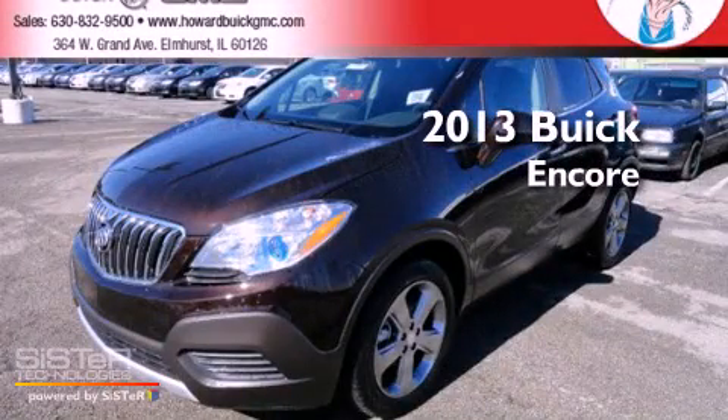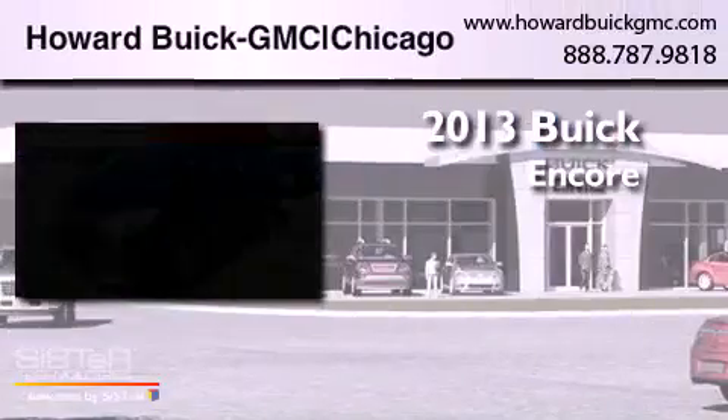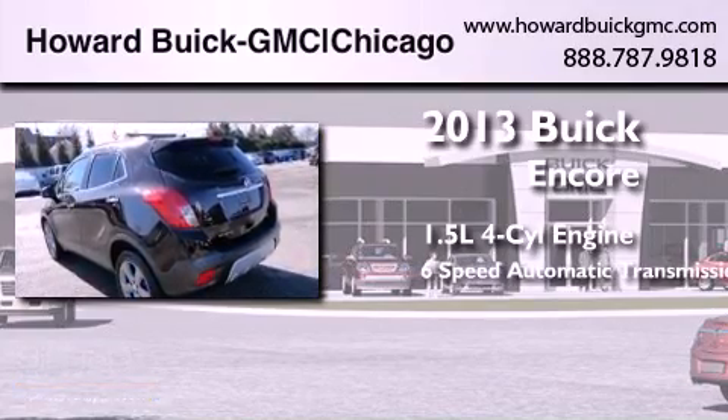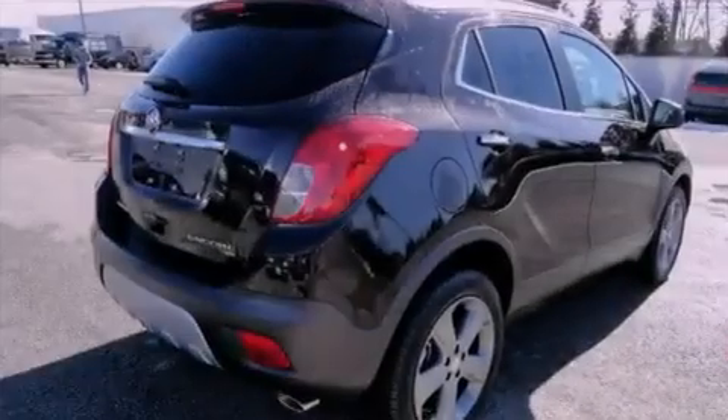This is a brand new 2013 Buick Encore. It has a 1.4-liter four-cylinder engine, a six-speed automatic transmission, and all-wheel drive.